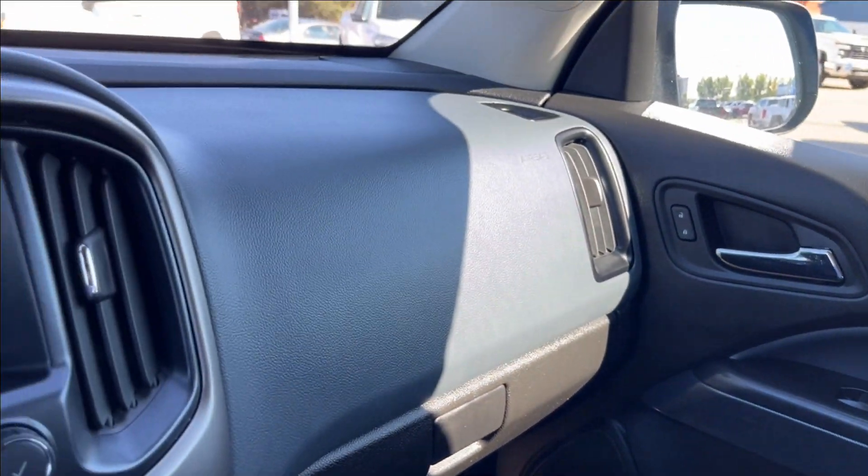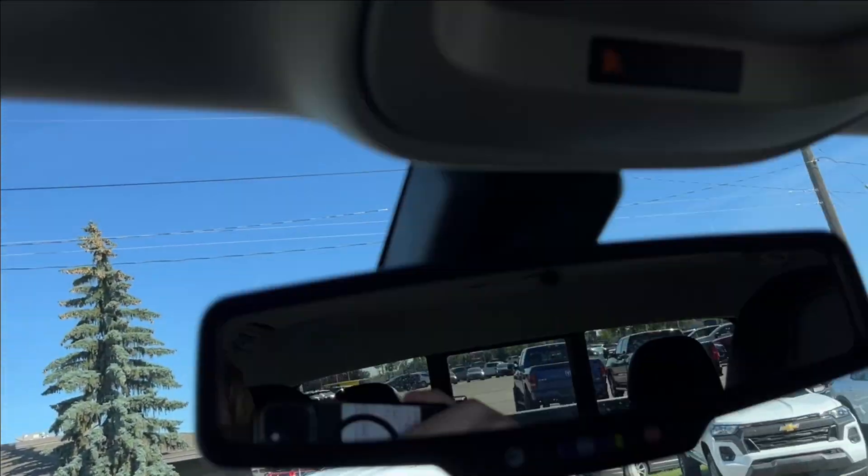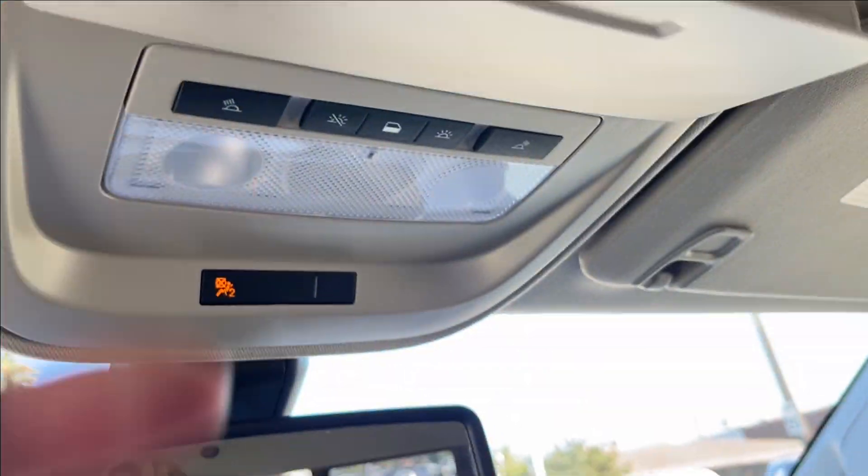Passenger side is manually adjustable with kind of the hybrid finish again. That two-tone interior goes across, especially with the dash. Speakers up top, as you can see. And here you can access your sunglass case holder and the reading lamps.